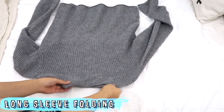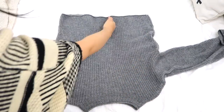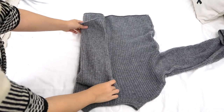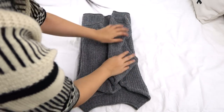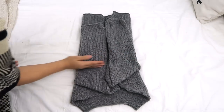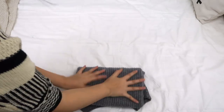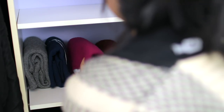Now moving on to long sleeves — this includes regular long sleeves or sweaters, anything like that. Again, I'm going to draw that line down the middle, fold both sides to that middle line, and tuck the sleeves in so it fits within the rectangle of the shirt. Then draw those two lines so there are three sections and fold that up. If it stands, you are good to go. I just place these on my shelf after folding all of my sweaters and long sleeves up, and that is how it looks.